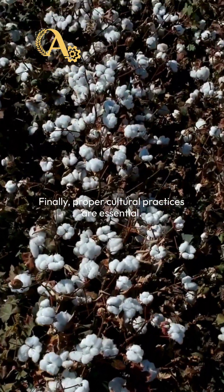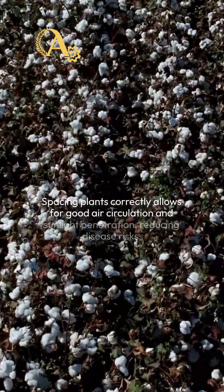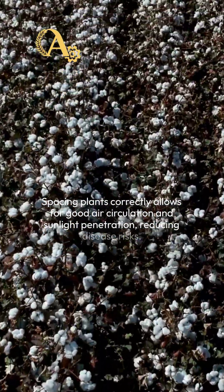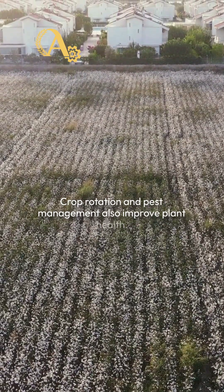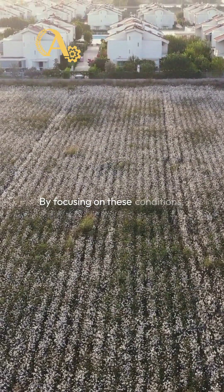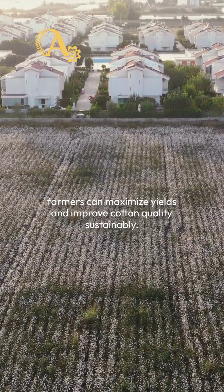Finally, proper cultural practices are essential. Spacing plants correctly allows for good air circulation and sunlight penetration, reducing disease risks. Crop rotation and pest management also improve plant health. By focusing on these conditions, farmers can maximize yields and improve cotton quality sustainably.